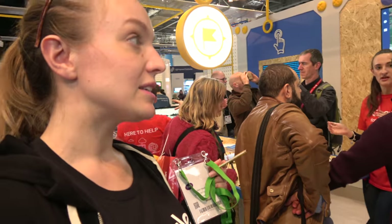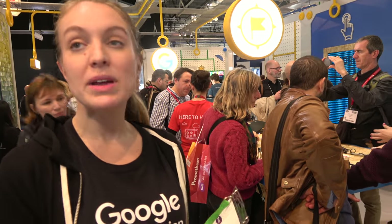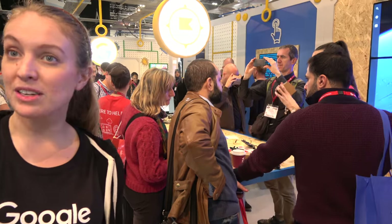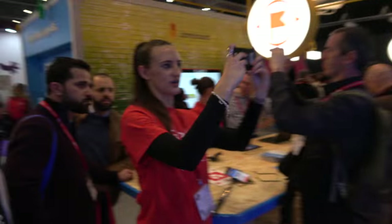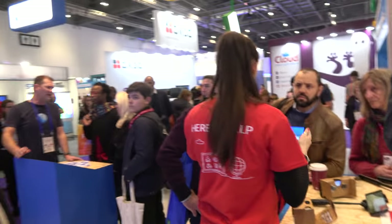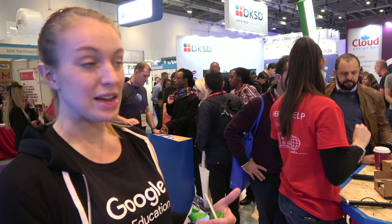Google Expeditions was launched a couple of years ago and 2 million children have now taken an expedition. Two things we're launching here at VET: one big piece of feedback from teachers is that they just want to create their own expedition and map it to the curriculum they're teaching. So we're launching Tour Builders, so teachers can now build their own expedition. And Expeditions AR — augmented reality — which you'll see being demonstrated here.